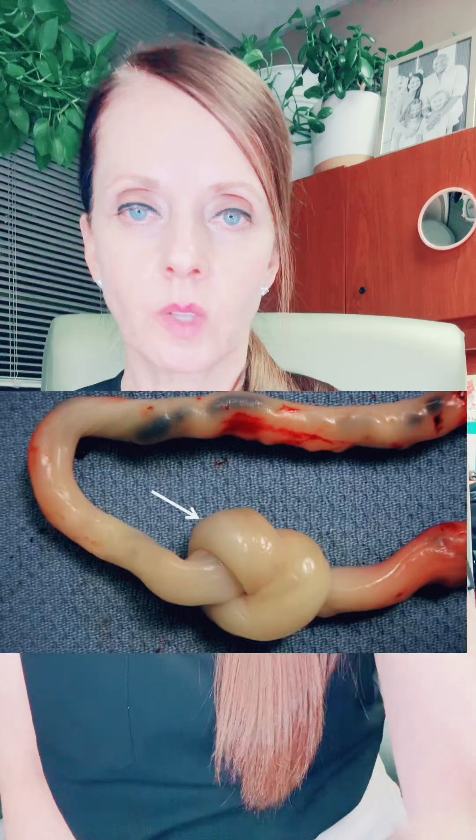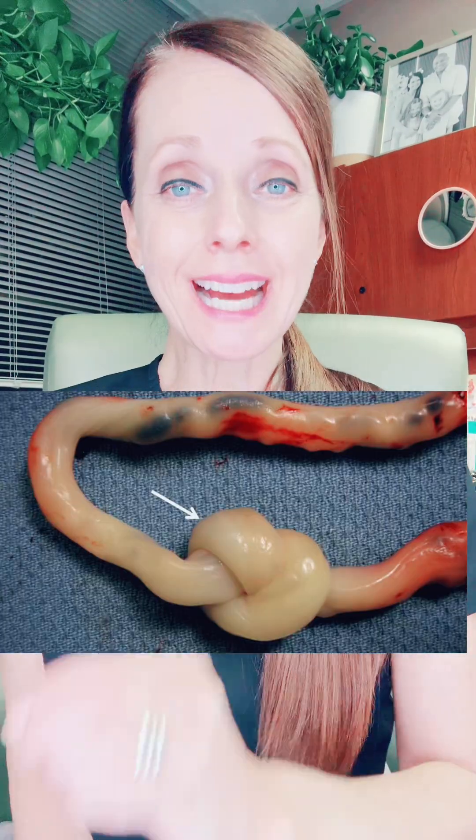This is considered a loose umbilical cord knot. This is an example of a tight umbilical cord knot. Here's another example of a tight cord knot.